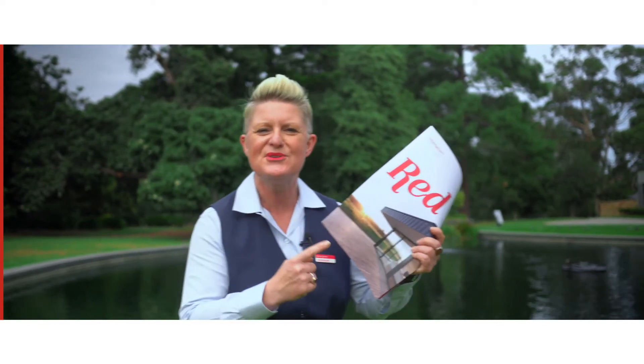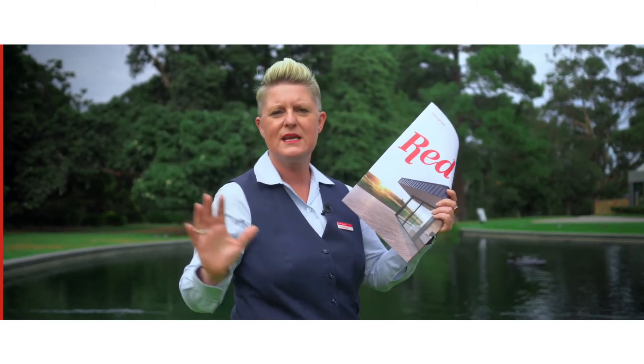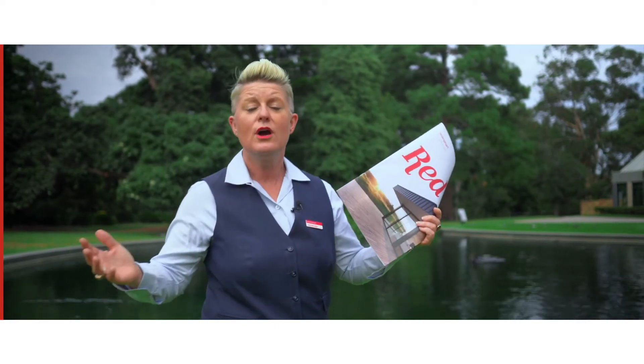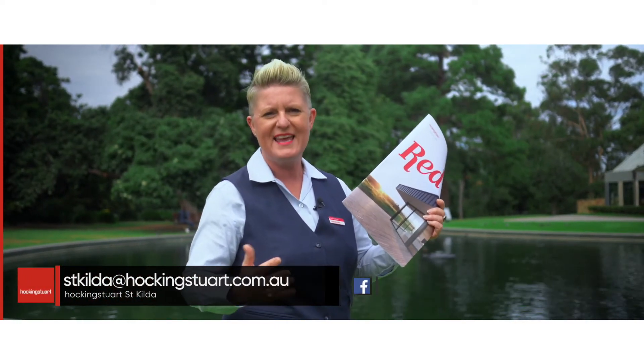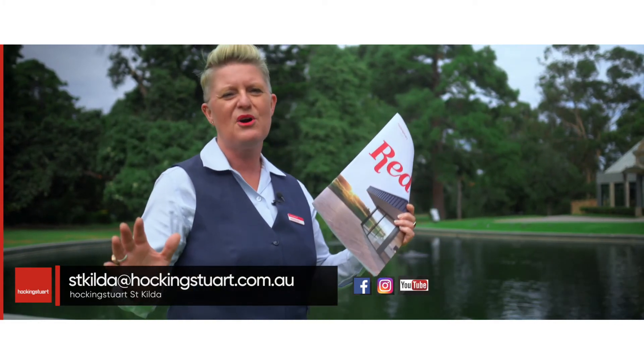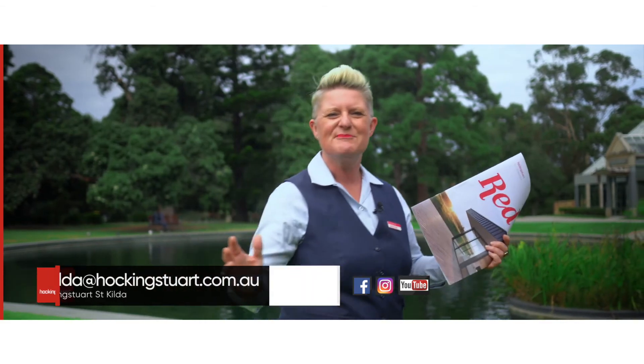I hope you found that update really useful. And something else you'll find just as helpful is this new look Red magazine — it is chock full of Victorian properties within its pages. Who knows, your dream home may be in there right now. So grab yourself a copy at any of our Hocking Stewart offices or at our next open. I do hope to see you soon. Bye for now.